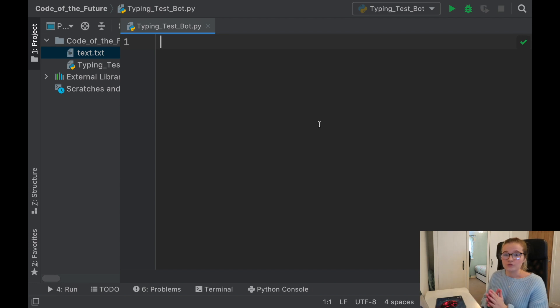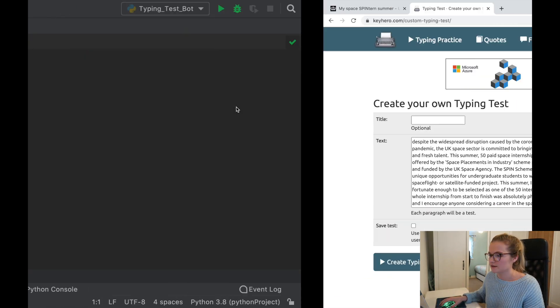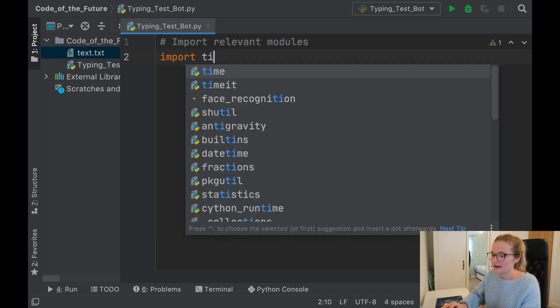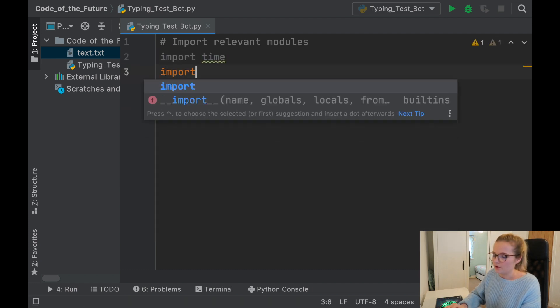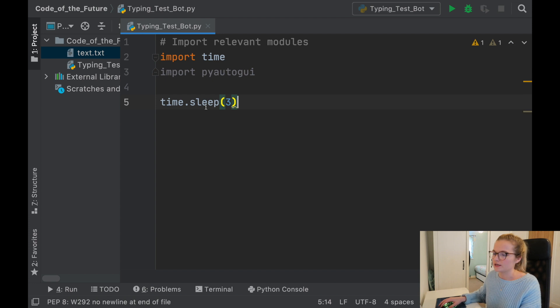Now we need to create a bot that will type out this entire text when we go to run the typing test. This code is so incredibly easy — it's a really nice way to introduce you to the PyAutoGUI module. I've done a previous video using PyAutoGUI and I've had many requests to do cool things with it. First, as always, we import the relevant modules: we import time and we import pyautogui. Then we say time.sleep and give Python three seconds — this makes the Python file sleep for three seconds before continuing.